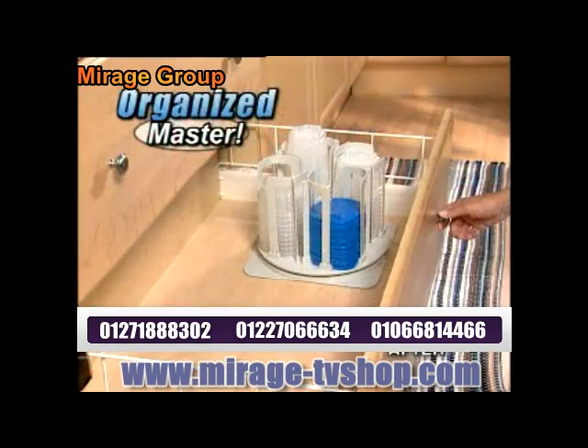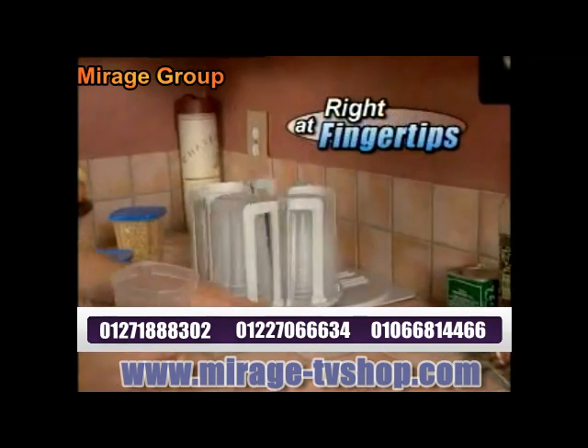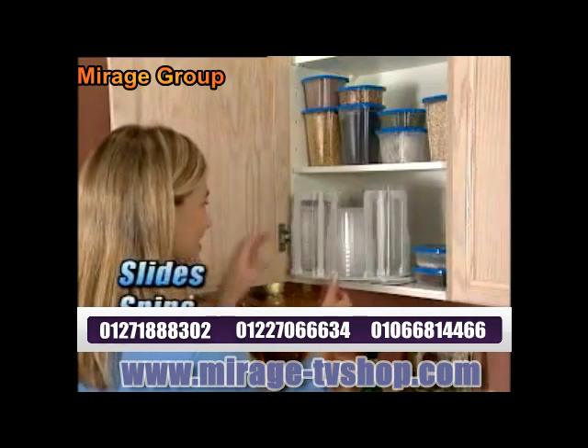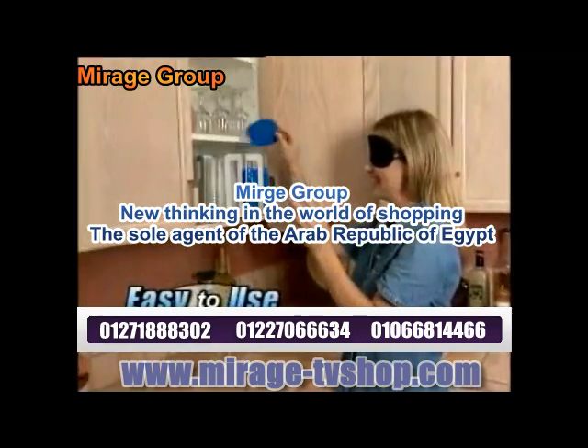Turn any disaster into an organized master. SmartSpin conveniently holds all your storage needs right at your fingertips. Its unique patented design slides forward, then spins like a carousel for easy selection. You could even find a container and lid with a blindfold on.